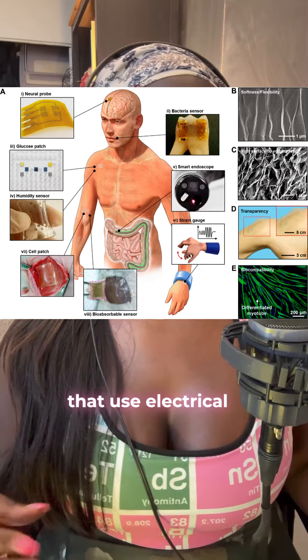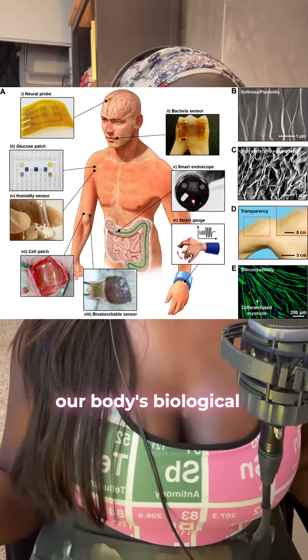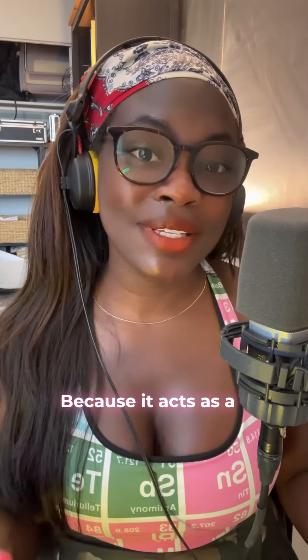Bioelectronics are a class of medical devices that use electrical signals to interact with our body's biological systems. These devices often involve advanced materials like semiconductors or biocompatible materials to help electronic components communicate with living tissues.